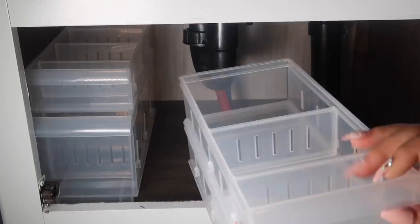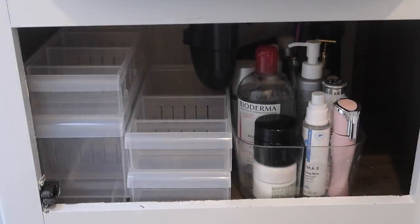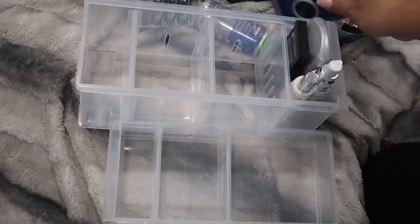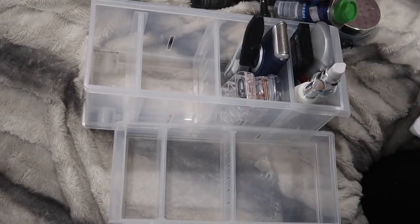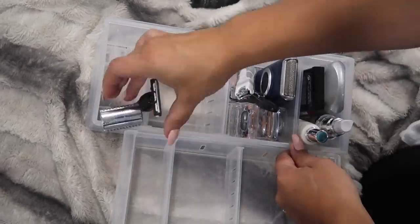Now is the part where I start positioning things and making sure I have enough space for everything I'd like to put in here. That little caddy I had shown you guys before — I had it in my old bathroom and luckily it still fit. And this is one of my favorite parts — putting all of the pieces together inside these organizational bins from the Container Store.